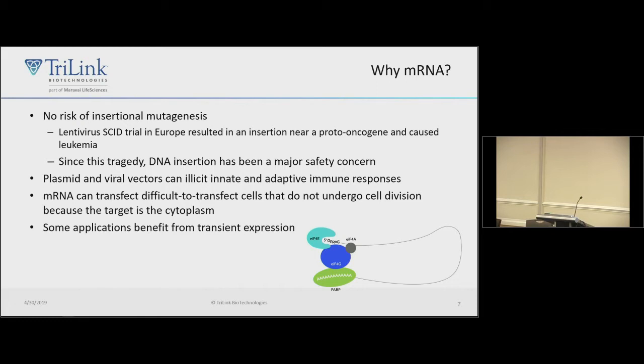Messenger RNAs are particularly useful for cell types that are hard to transfect. There are also applications like CRISPR-Cas9, zinc fingers, and TALENs that benefit from transient expression.